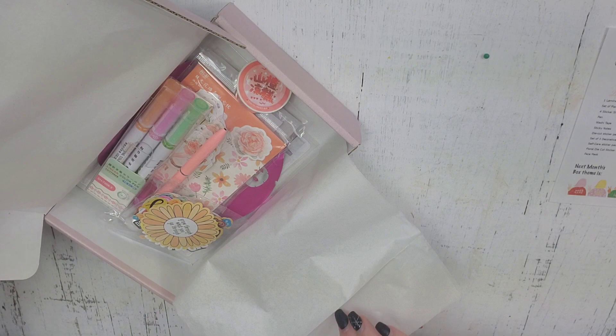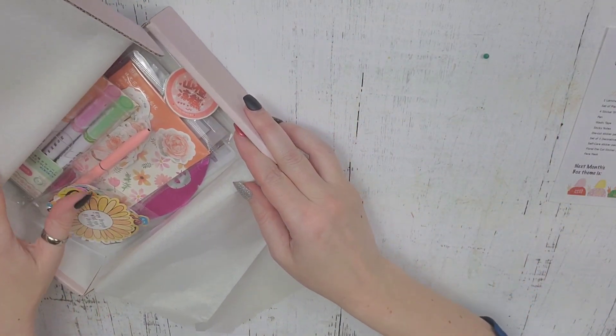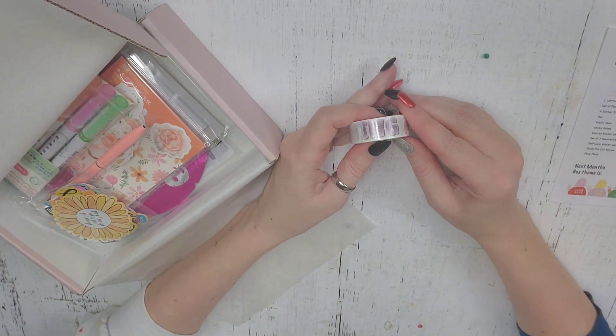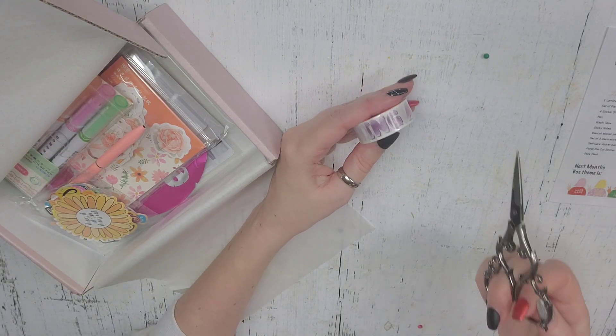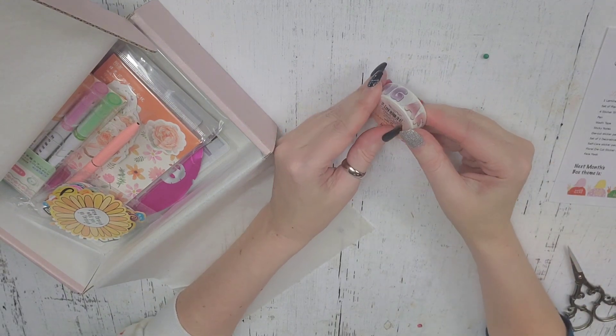I am so excited to see what's in this box. Oh my goodness, look at this! Okay, there is some washi tape. Let me get some scissors out so I can show you what it looks like.